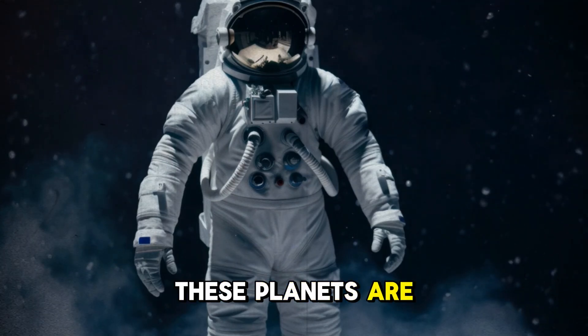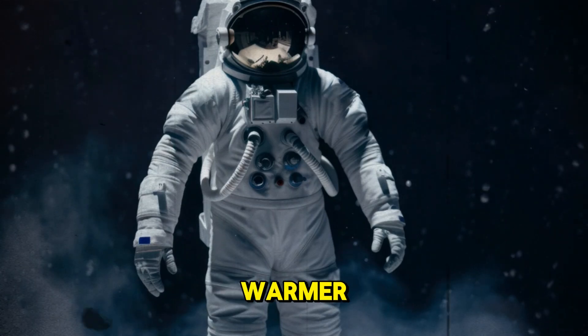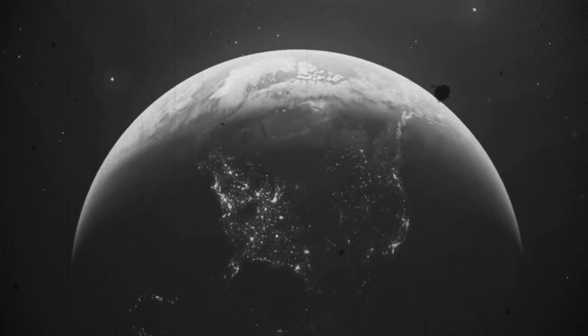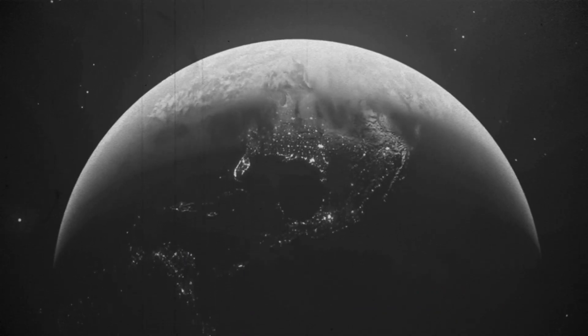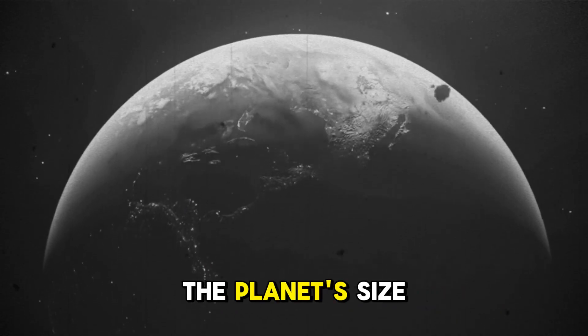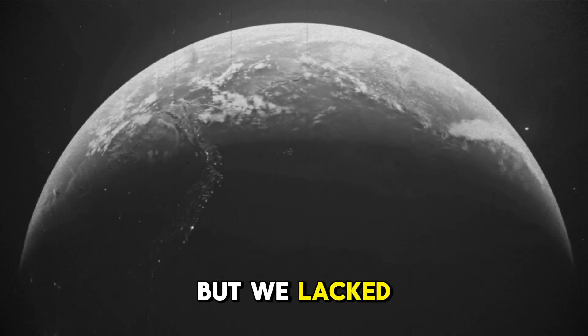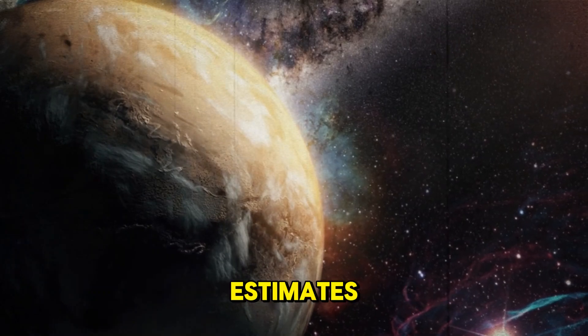Typically, these planets are a little bigger, a little denser, and a little warmer, and their stars have a longer lifespan than our Sun. The first two points applied to 55 Cancri e. For a long time, we knew the planet's size, orbit, and approximate density, but we lacked hard data on its atmosphere, and even its temperatures were only estimates.